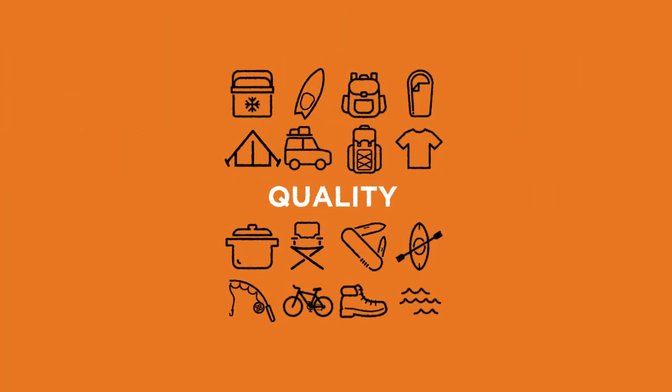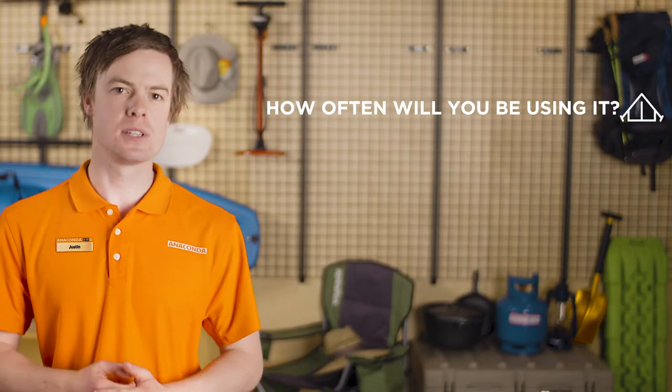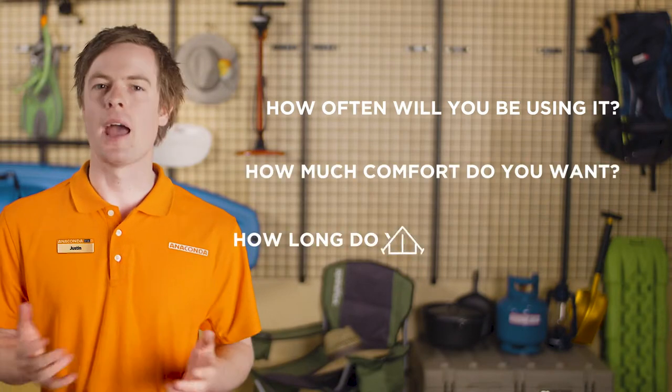When weighing up which chair to buy, think about quality versus cost: how often will you be using it, how much comfort do you want, and how long do you want it to last? Your answers will help you work out how much you're willing to spend. If you'll be using it every weekend and want to camp in comfort, it's worth spending a bit more on a good quality chair. If you'll only be using it from time to time, you can get away with spending a little less.